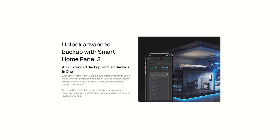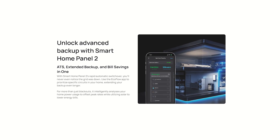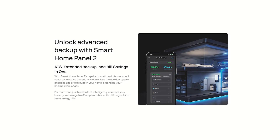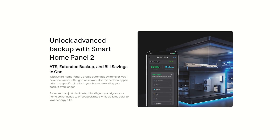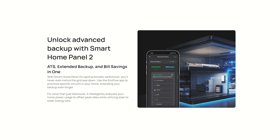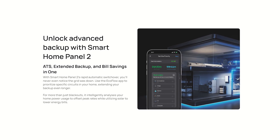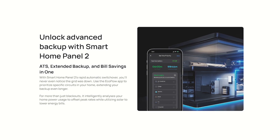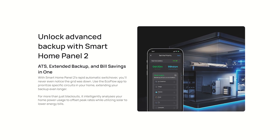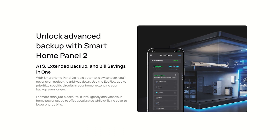On top of all these numbers, they've made advancements in battery management. You can do everything the app and control systems could do before, plus now you can prioritize certain circuits in your home, extending these long-lasting batteries even longer. In case you didn't know, they charge you more for power during different times of the day. Smart controls will analyze this and get you charging your batteries when power is cheapest, then using that power when the cost of electricity is highest — saving you a lot of money.